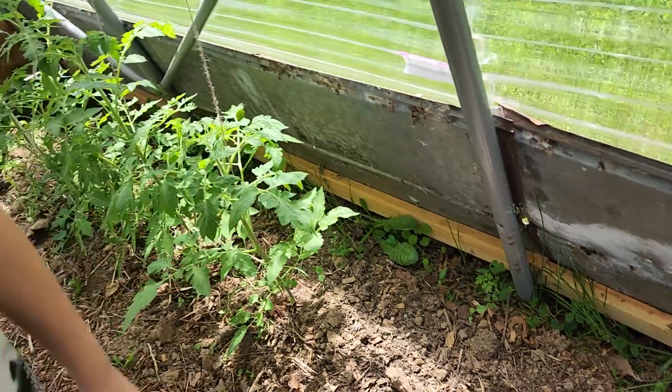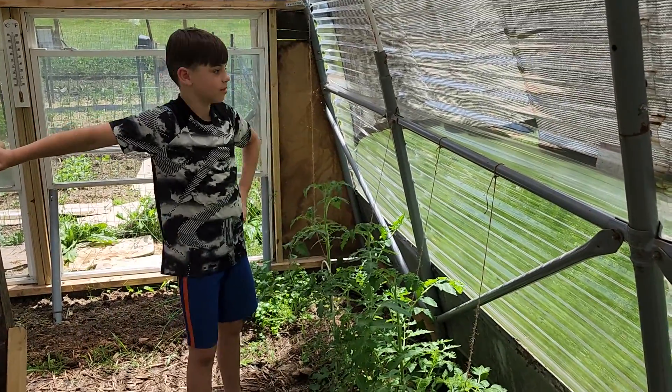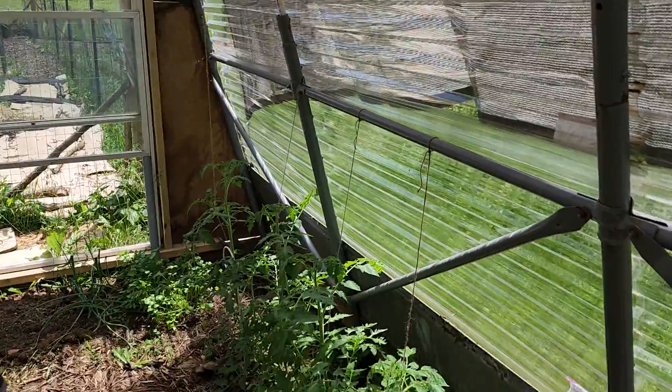Then over here we have some tomatoes, and they're about the size of me, almost. They're doing good. We have strings on them to give them some support.